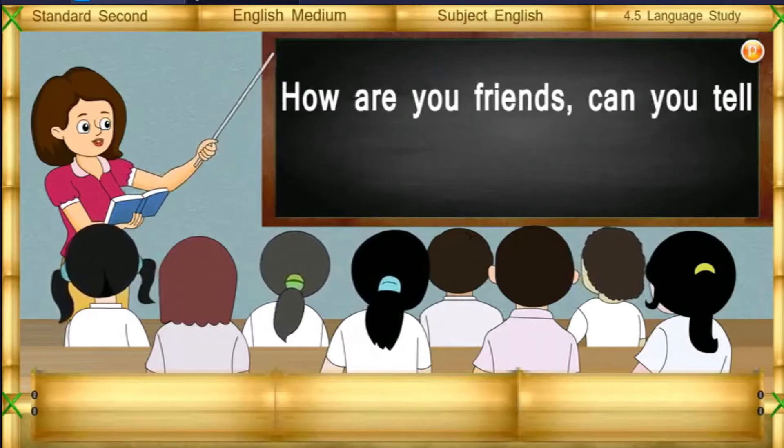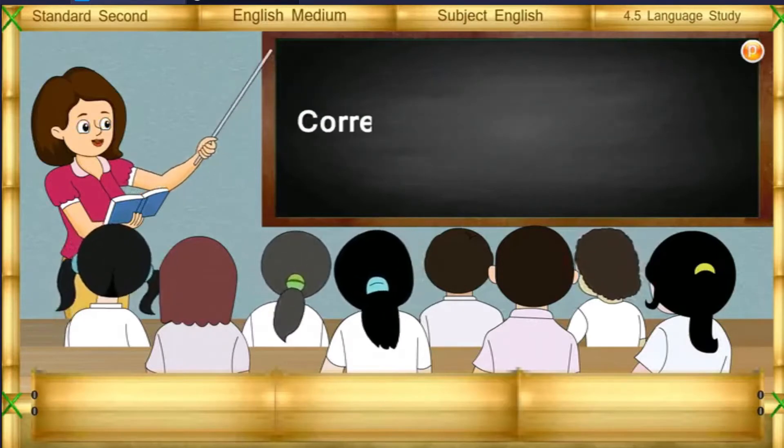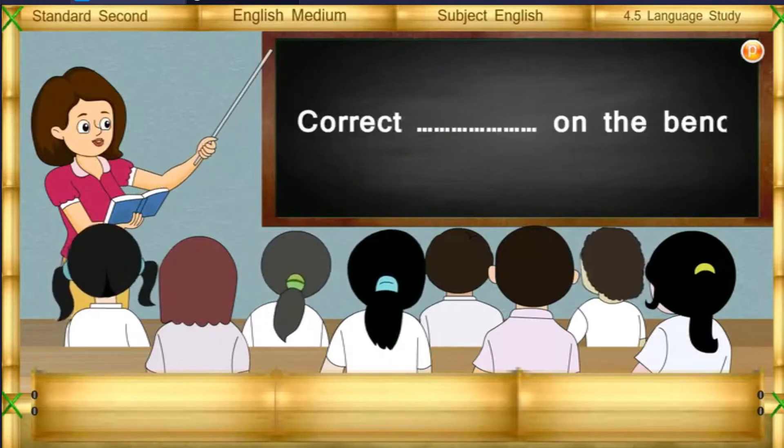How are you, friends? Can you tell me where are you sitting now? Correct. On the bench.